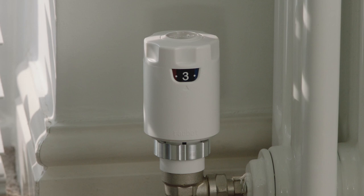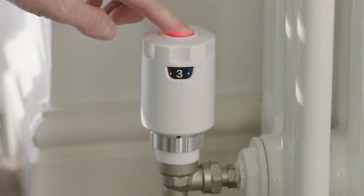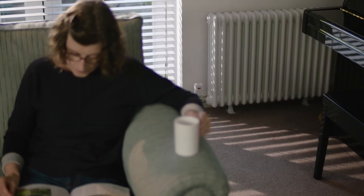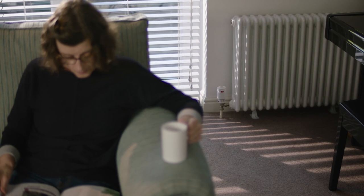Radbot will know and will already be warming the room for you. And if you want to get super cozy super quick, you can press the boost button. After 30 minutes of maximum heating, the radiator will automatically return to its original setting.